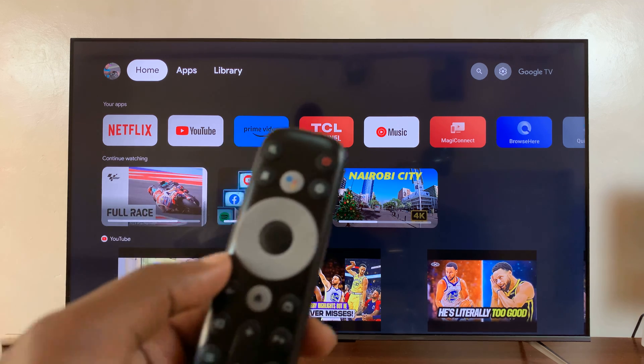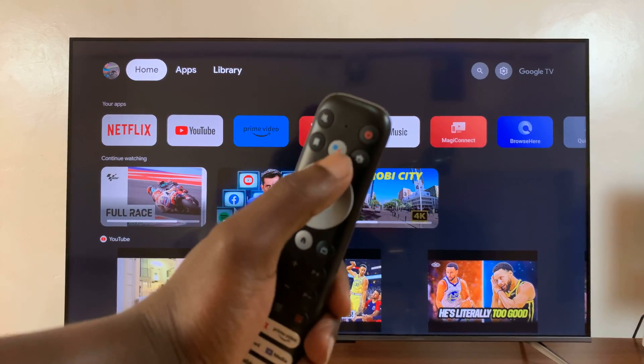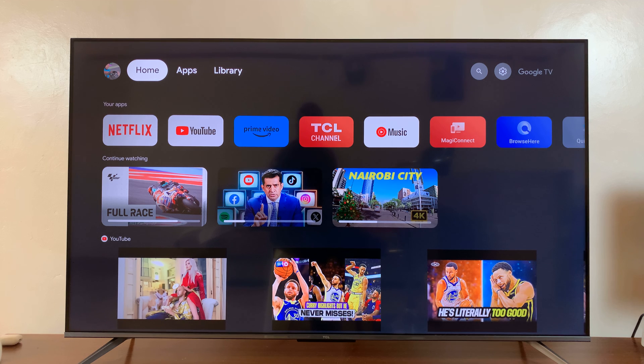Simply use the Google Assistant button on your remote — this one right here — and you can press and hold that button.